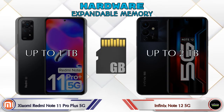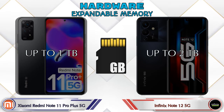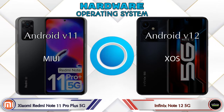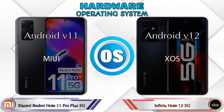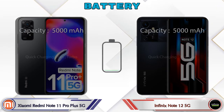For expandable memory, Redmi Note 11 Pro Plus 5G supports up to 1TB, while Note 12 5G supports up to 2TB. For operating system, Redmi Note 11 Pro Plus 5G runs Android v11 and Note 12 5G runs Android v12.